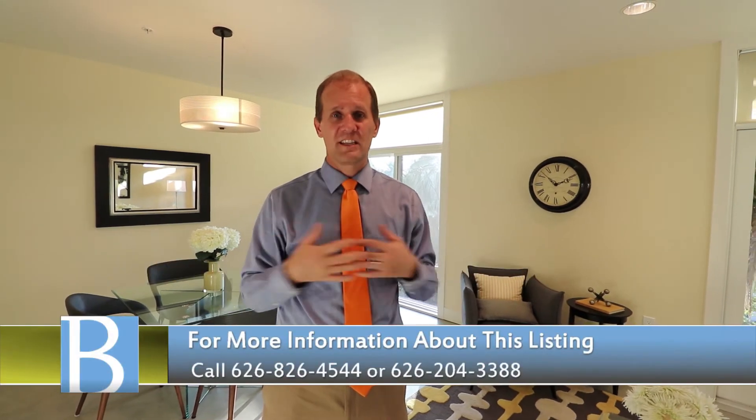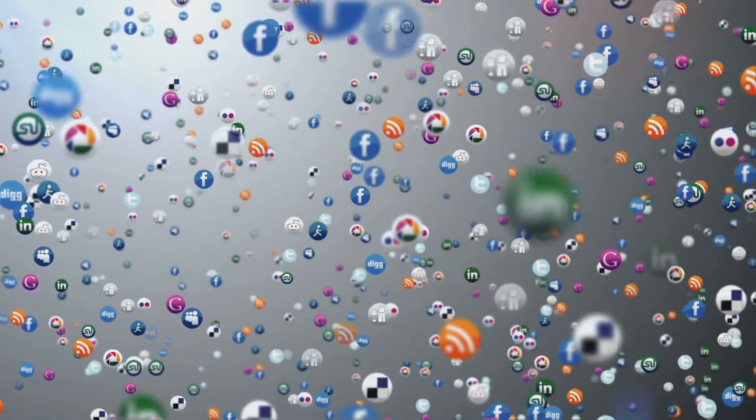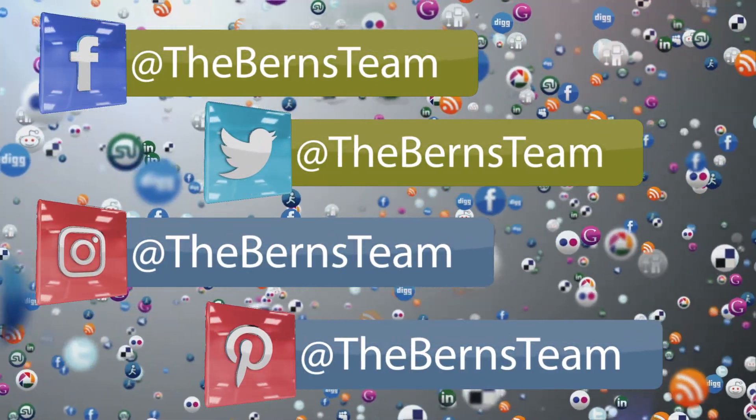If you have questions about what it's like to live in Pasadena, Laura helped sell the Livingston right next door — we're very familiar with this building and have other clients who've loved living here. Call the Burns team. My phone number is 626-826-4544. You can find us on Facebook, Twitter, Instagram, or Pinterest. This year we've helped more than 104 families with their real estate needs.